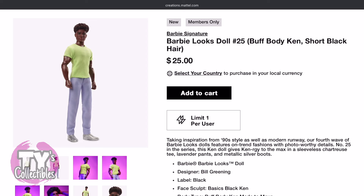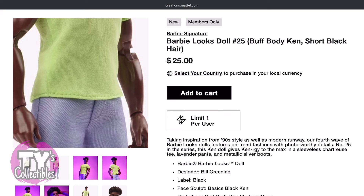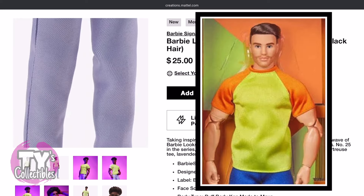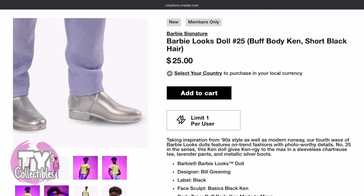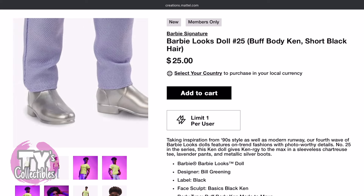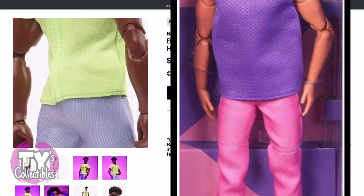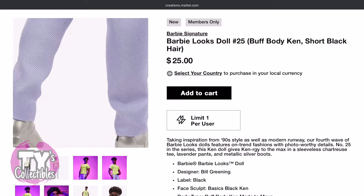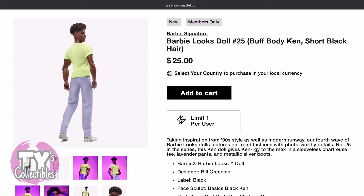Doll number 25 wears a t-shirt which according to Mattel Creations is chartreuse, but I don't think this is the same shade of chartreuse as what number 18 is wearing — they're both described as chartreuse, but we'll find out once we have them in person. He's wearing lavender pants, which looks like the same material as the pants worn by number 17, and he finishes the look with a pair of silver boots. You can't see in the pictures just how high the boots are, but I'm guessing they go past his ankles.